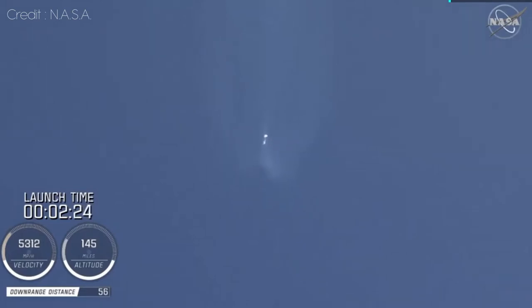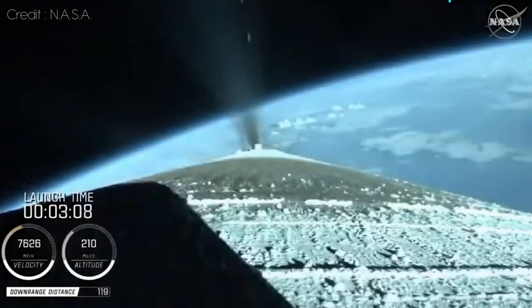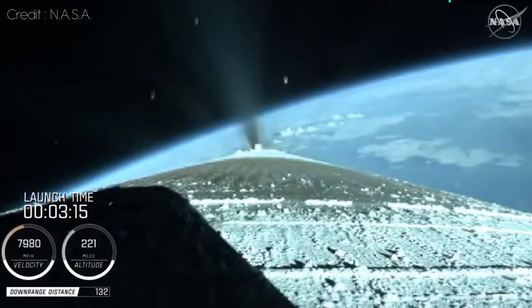Coming up on two and a half minutes into flight, the RD-180 is throttled down slightly as expected. Engine response continues to look good. At this time, the vehicle is 50 miles in altitude, 85 miles downrange, traveling at 6,000 miles per hour. The Centaur reaction control system is now pressurizing to flight levels. Just past three minutes into flight, the RD-180 is now throttling to maintain a constant two and a half G acceleration limit for payload fairing jettison. Engine response and vehicle acceleration look good.